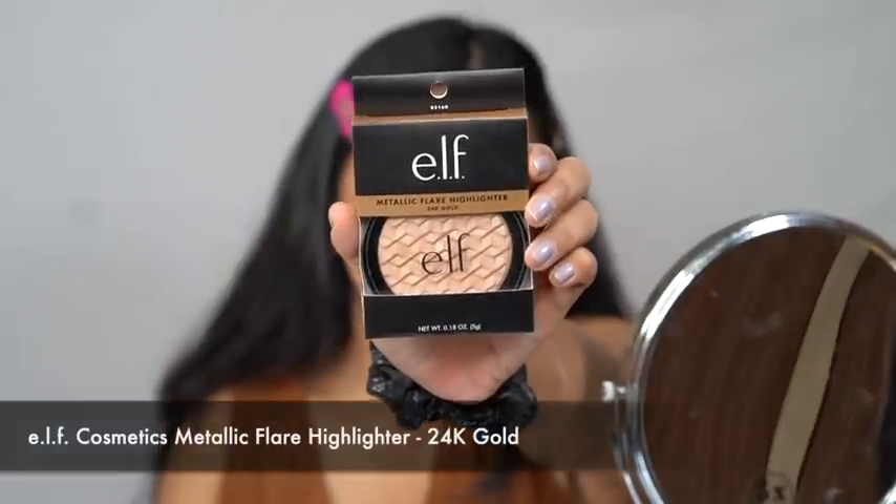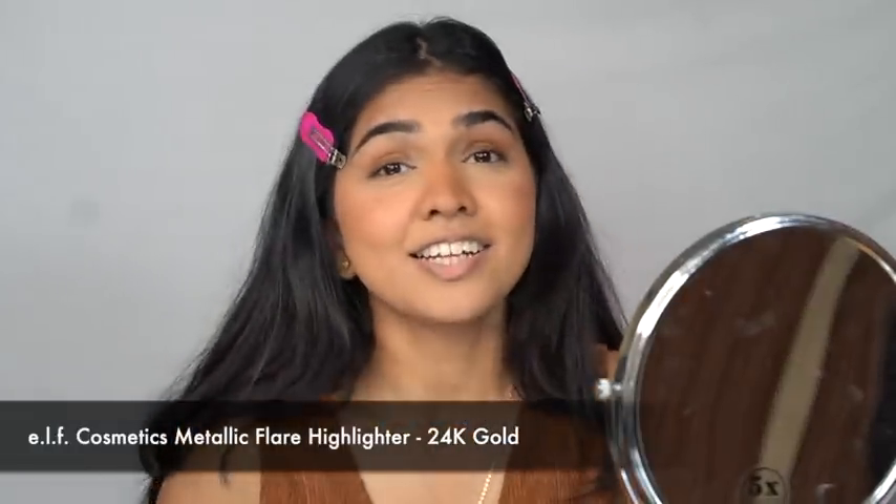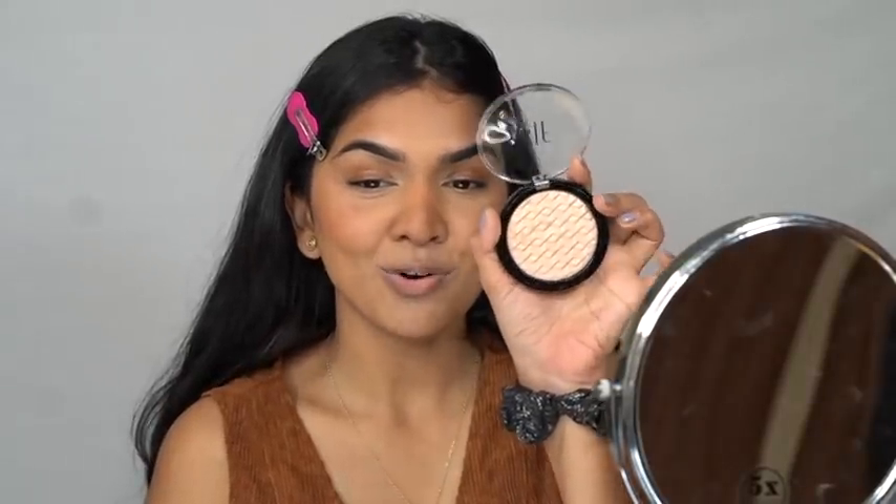Face is set. They didn't send me a lot of base products, so I'm curious what they have. They sent a lot of eye products though. I added a little bronzer and blush — details will be in the description box. They did send me the Metallic Flare Highlighter and the shade looks really beautiful. I'm really excited to try it. The shade is 24K Gold.